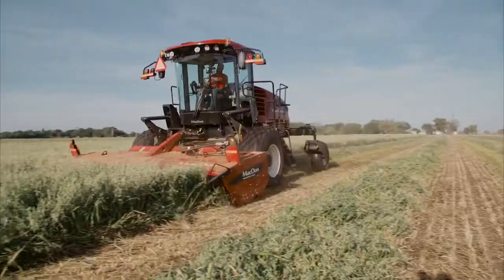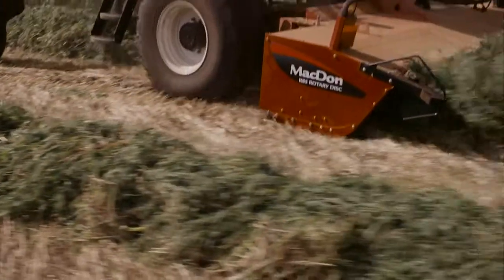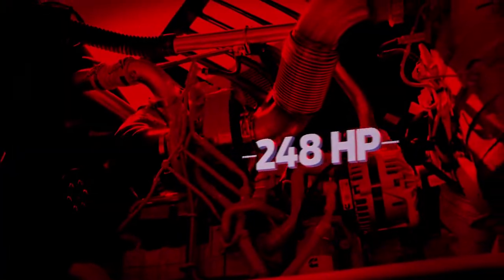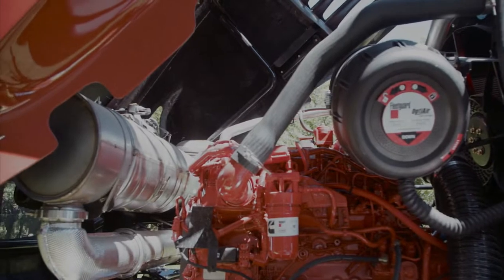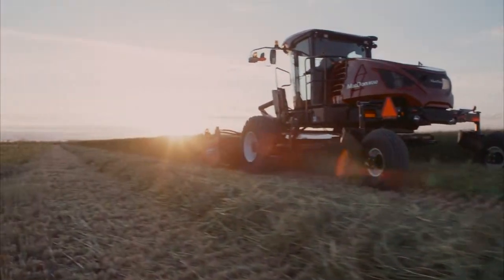MacDon's all-new M1-series windrowers deliver power, performance, comfort, and speed. These new windrowers take harvesting performance to the next level and continue MacDon's tradition of bringing innovation to the field. Choose from a Cummins 6.7-liter turbo diesel engine that delivers 248 horsepower at 2200 RPM or a Cummins 4.5-liter turbo with 173 horsepower at 2400 RPM. More engine power combined with increased header drive capacity means M1-series windrowers are ready for any harvesting situation.